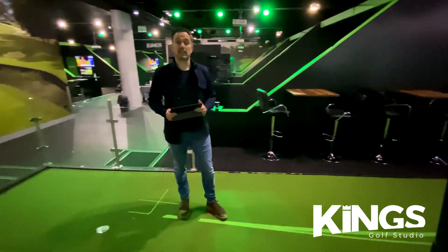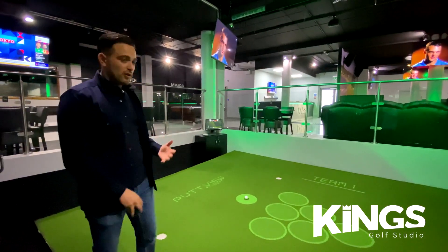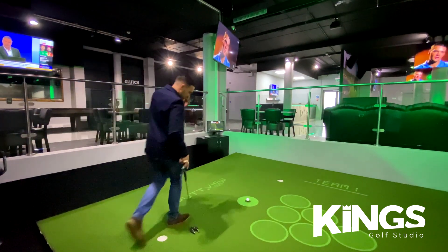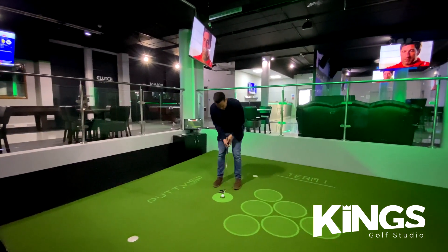One of the most popular activities in the entire studio is putt pong. Putt pong is effectively beer pong on our putting green, powered by PuttView technology. The aim of the game is to take out the other team's cups by getting your ball in — and I'm now going to give it a go.